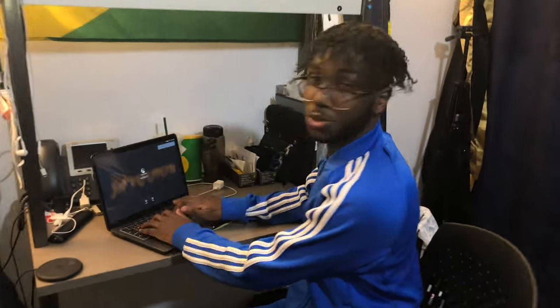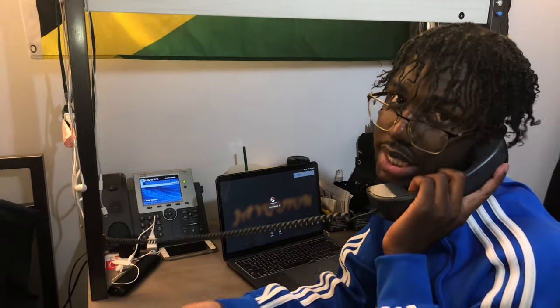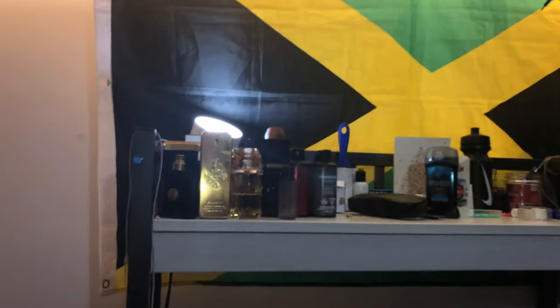This is where I come to be a good student, do my work, type all my assignments, answer all my business calls for YouTube. This is where it's at.